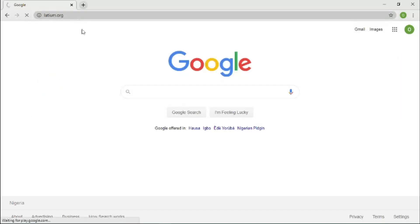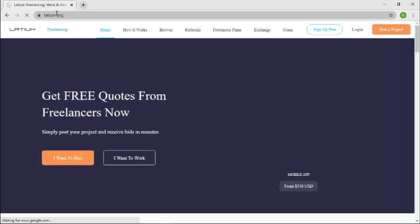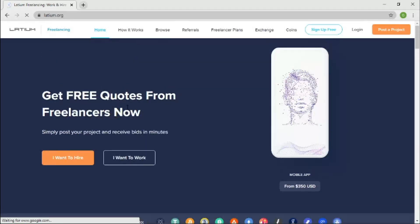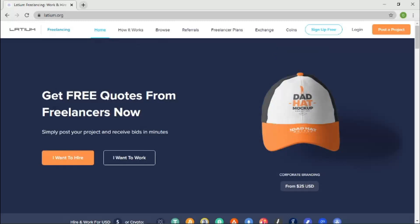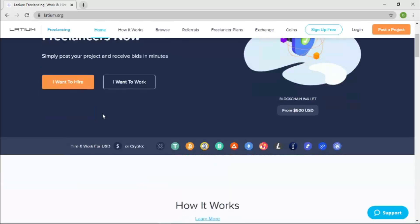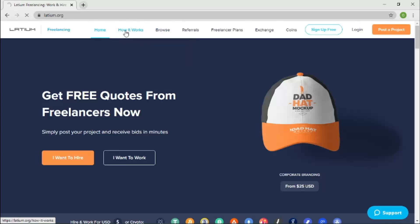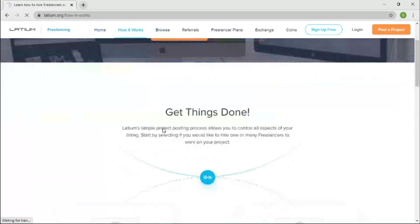I'm going to show you the website now. The name of the website is Latium.org. This is the landing page — every website has one, and this is theirs. I'll show you the features. The first is the Home tab, the second is How It Works, which is basic documentation about what this website is about.